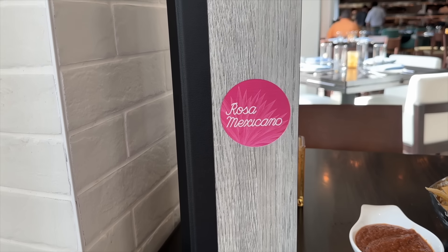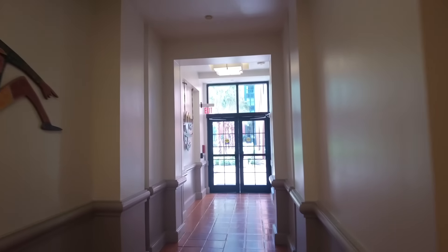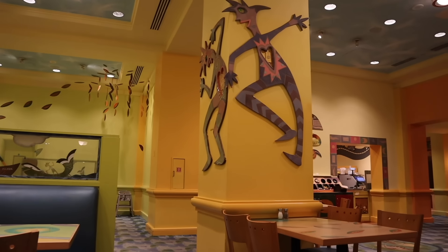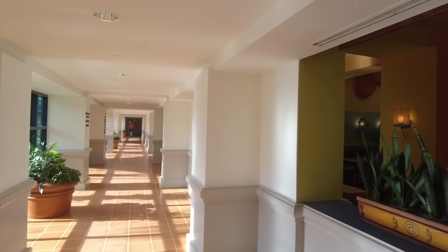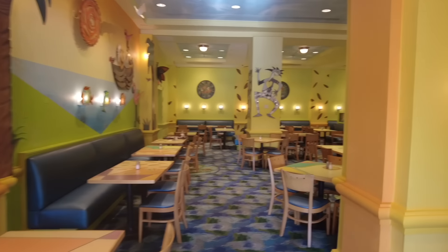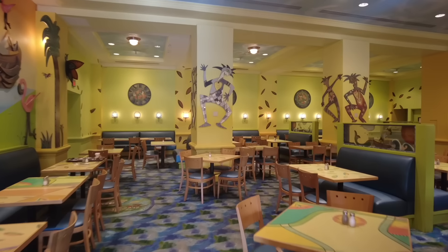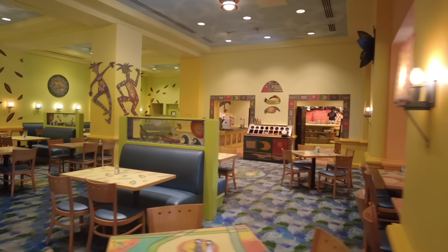Further down the hallway, you'll find Peekaboo — a very colorful restaurant that is sort of a buffet concept. It's actually one of the latest-open restaurants in the entire resort, open until about midnight. It's cafeteria service and they have a 24-hour convenience store option as well. Peekaboo used to be a 24-hour restaurant, but that's no longer the case — now it's open for pretty long hours, just not a full 24.